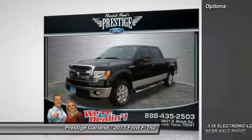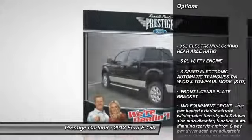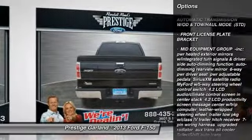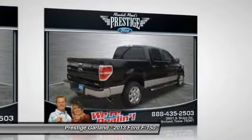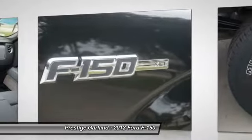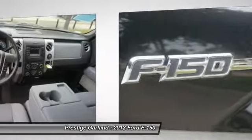Here are some of this vehicle's great options: traction control, anti-lock braking system, stability control, steering wheel audio controls, air conditioning, adjustable steering wheel, power steering, aluminum wheels, four-wheel disc brakes, floor mats.